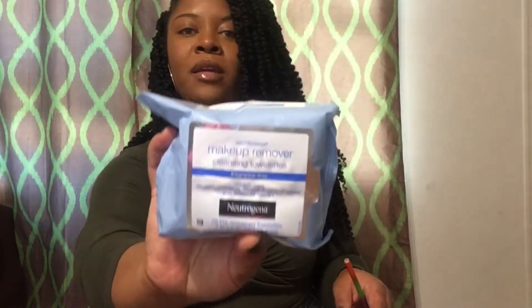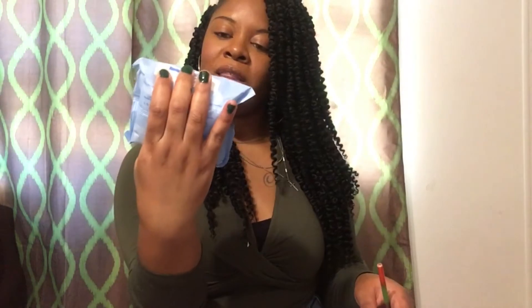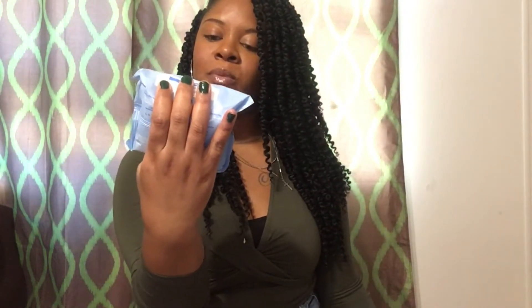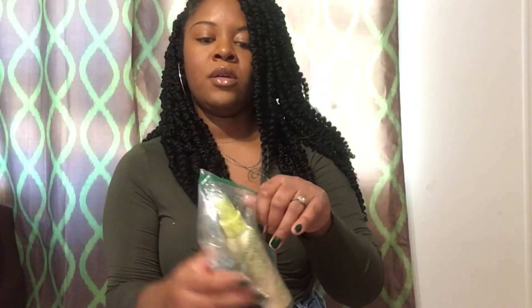I purchased some Neutrogena makeup wipes — I need my wipes to wipe my makeup off my face. I got these — they're 25 pre-moistened, fragrance-free, ultra-soft cloths, and they work even against waterproof mascara, which is great. These are my favorite kind so far.